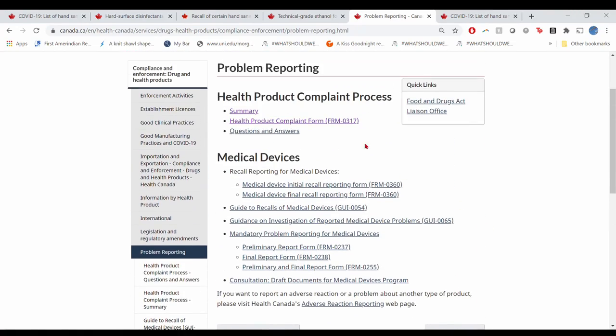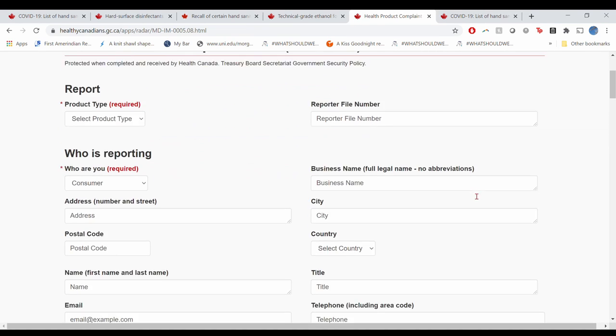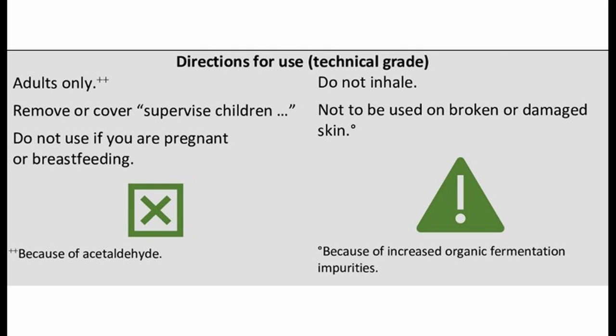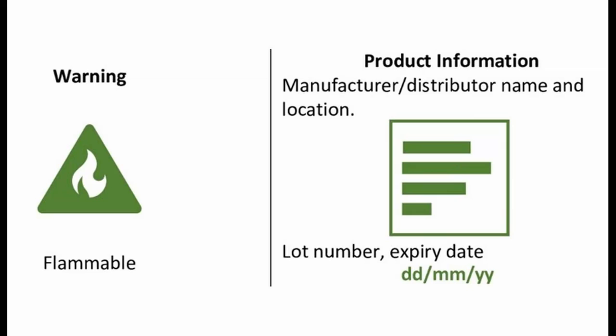Find the link for reporting non-compliant products in the description below. All hand sanitizers must have directions for use. If it's technical grade and labeled as technical grade, it should also say adults only, do not inhale, not to be used on broken or damaged skin, and not to be used if you are pregnant or breastfeeding. All hand sanitizers must be labeled flammable and must have the manufacturer or distributor name and location, a lot number, and the expiry date.